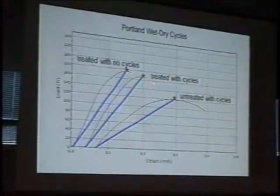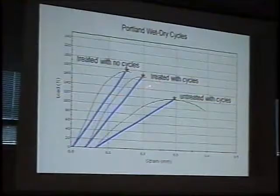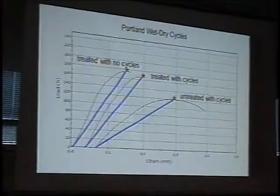Here's a treated stone with no cycles, and then after only about 20 cycles — again, an average of 10 samples — we see a real change in the strength of the treated material. The untreated stone doesn't change very much in 20 cycles. The treated stone does begin to change on the order of 10 to 15 percent.